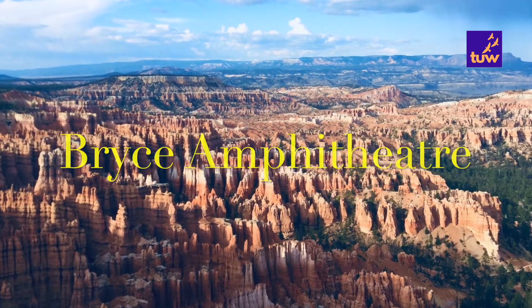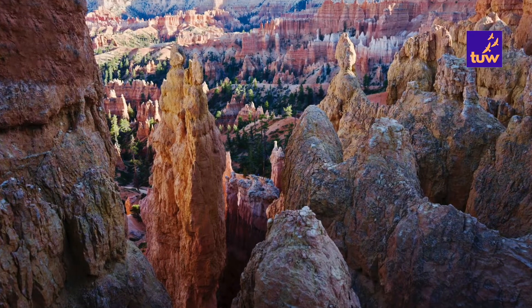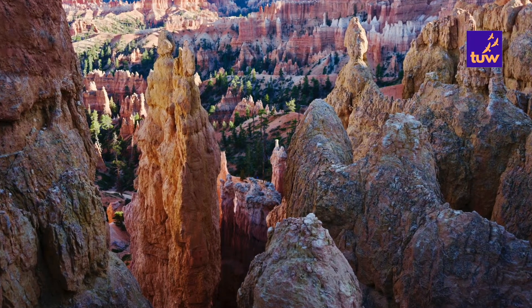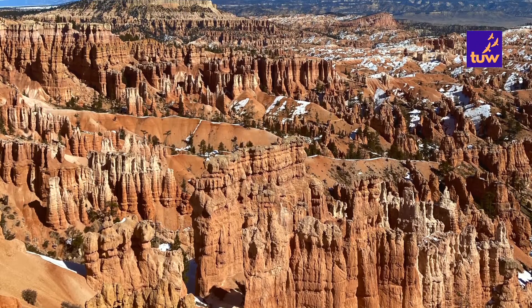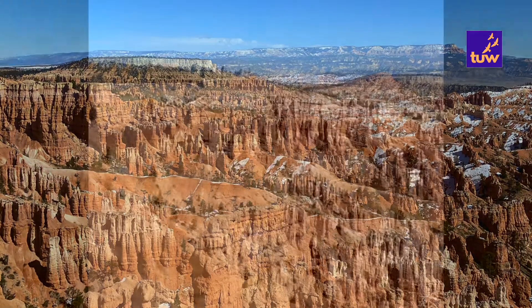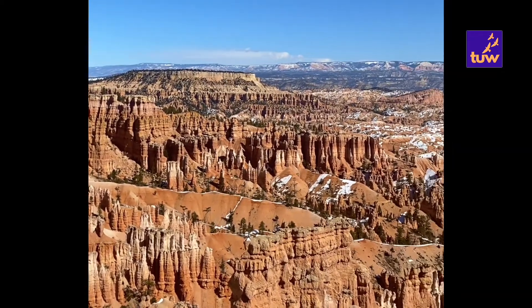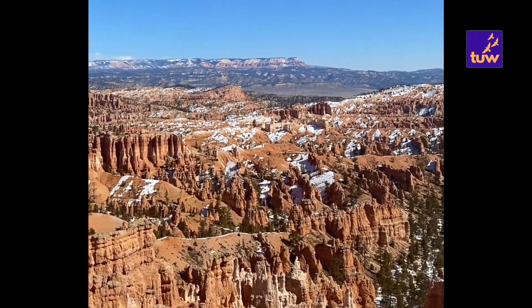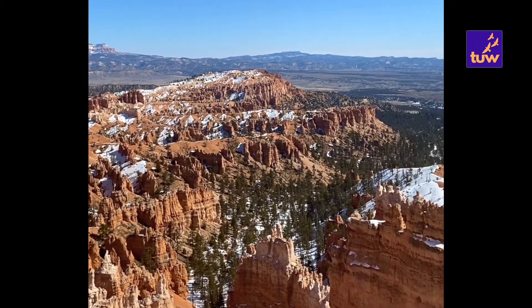By far the most iconic section of the park, the Bryce Amphitheater is home to the greatest concentration of irregular rock spires called hoodoos found anywhere on earth. It offers viewpoints along the first three miles of the main road. This area is referred to as an amphitheater as it is a bowl-shaped area shaped by the drainage of seasonal rains and melting snow.